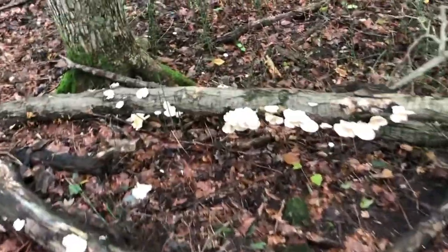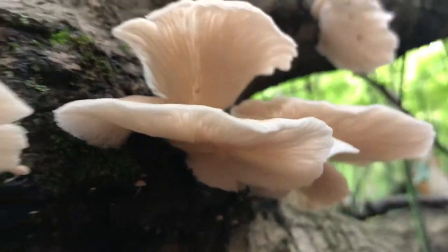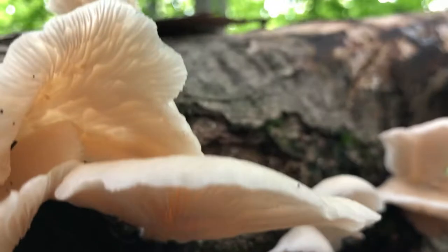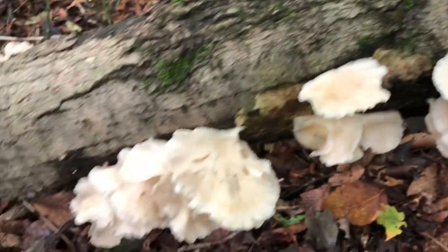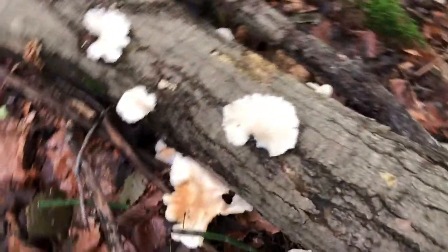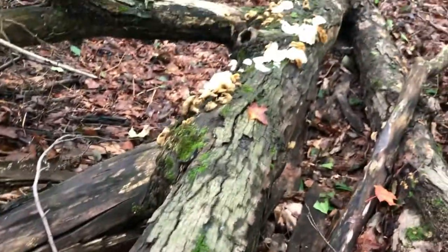Here we have found the mother lode — oyster mushrooms! A medicinal mushroom. Look underneath — those gills fanning out. Isn't that amazing? This is an incredible mushroom. Highly researched, highly medicinal, highly delicious, and highly regenerative to the ecosystem as well. They're growing in a giant cluster in here.